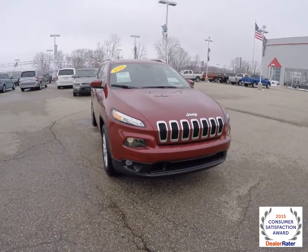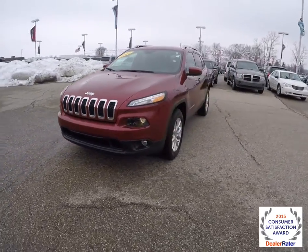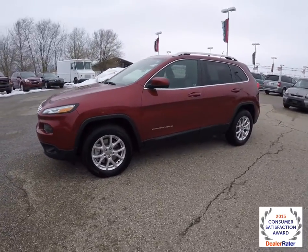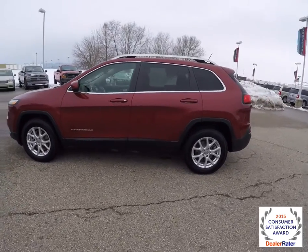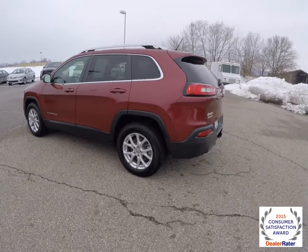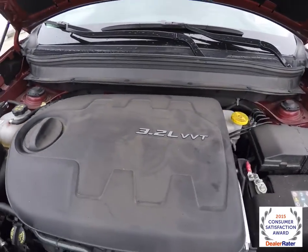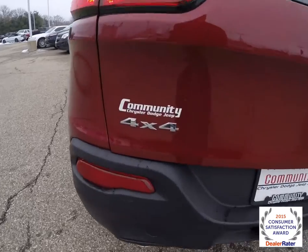Hello everyone. Today we're going to take a quick walk around and look at this 2014 Jeep Cherokee Latitude. This Cherokee is in deep cherry red crystal pearl coat. It has the Iceland black and gray cloth interior. It has four-wheel drive with a Jeep Active Drive 1, powered by a 3.2-liter Pentastar V6 engine with a nine-speed auto stick automatic transmission.